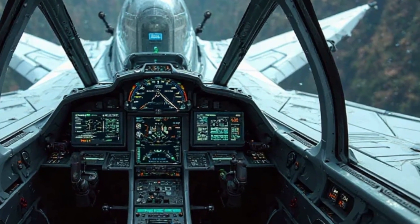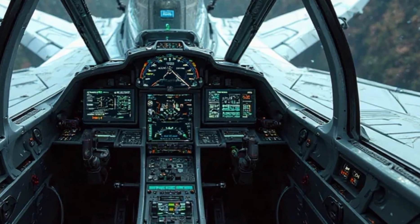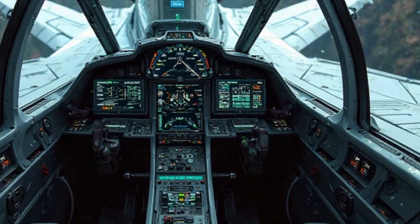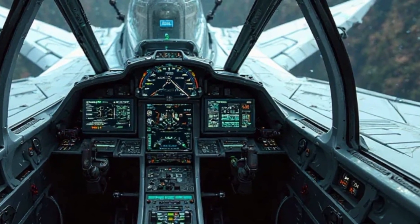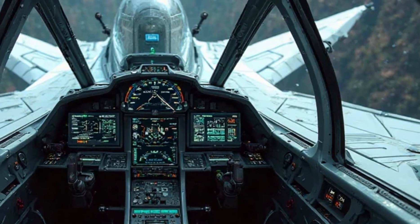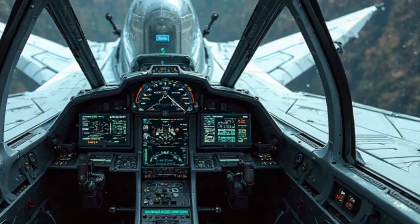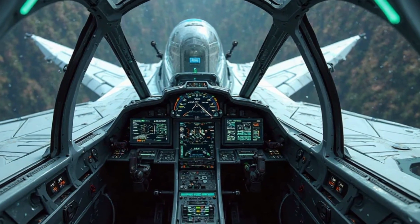Overall, the JF-17 Thunder is a perfect blend of power, agility, and advanced technology. Its sleek design, strong performance, and cutting-edge avionics make it a highly capable fighter jet, perfect for both air superiority and ground attack missions. That's it for today's review. If you enjoyed this in-depth look at the JF-17 Thunder, make sure to like, share, and subscribe to AH Motor for more content on incredible machines. Let us know in the comments what aircraft or vehicles you'd like us to cover next. See you in the next video.